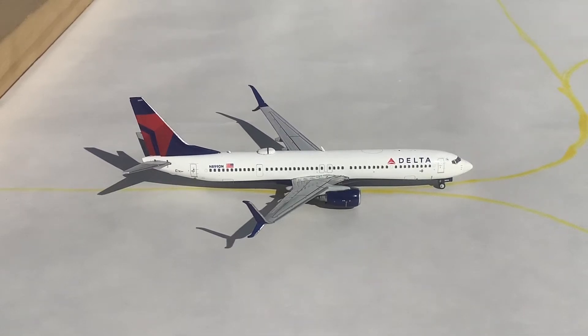Hello everybody and welcome back to the first outdoor airport update of Tallahassee International Airport. Is this a terrible idea? Yes. Am I gonna do it? Of course I am.